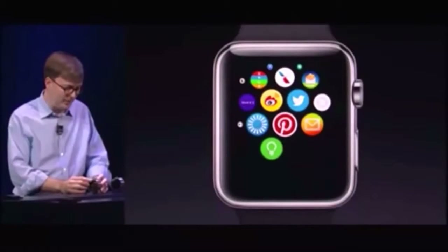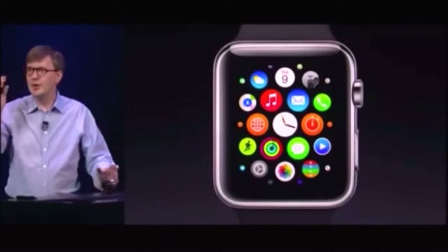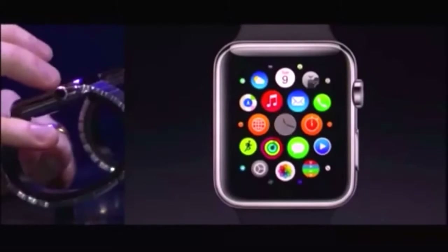And if you'd like to go back to the clock, you press the crown, and it brings you right back to the clock again. Now, to launch apps, it's very simple, of course. You just tap on one of them. Here's the clock.